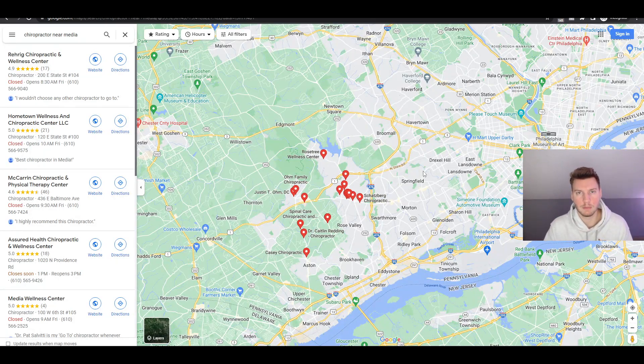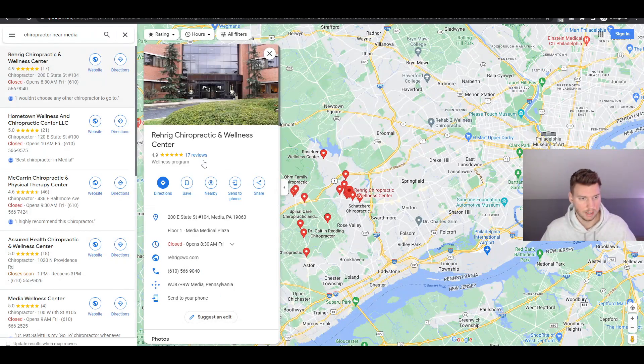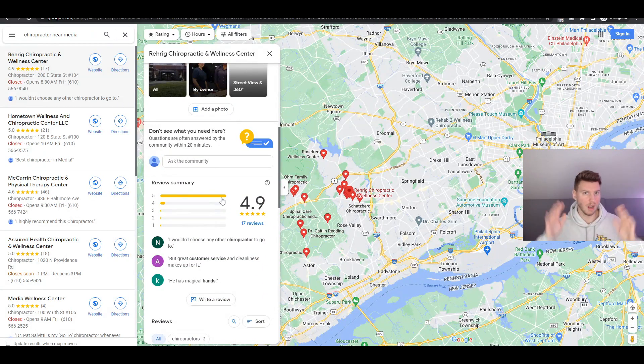Let's look at the list. The first chiropractor here has 17 reviews, 4.9 stars, a website linked, Google My Business linked, and hours listed - he has everything already set up. We're not going to work with him because he doesn't meet any of the criteria I just mentioned.